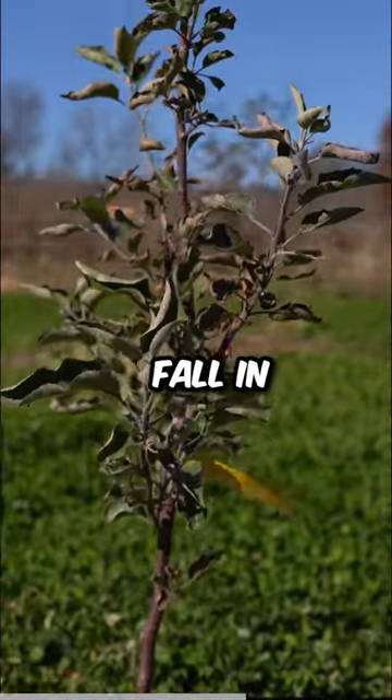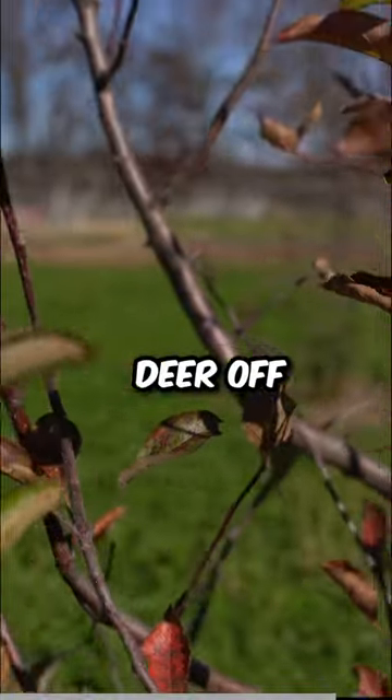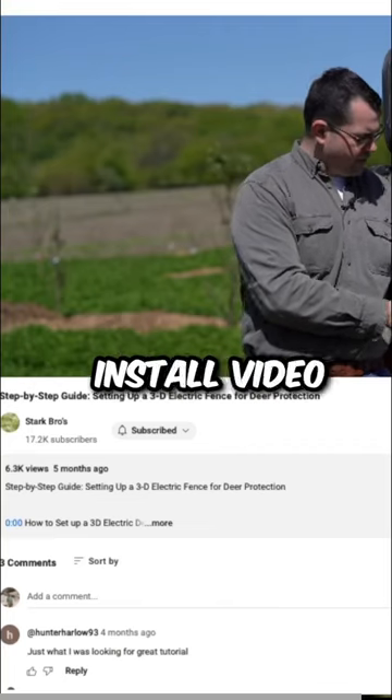But did it work? It's currently fall in Missouri, and it's the time of the year where deer love to rub their antlers on trees. After a quick walkthrough, it's clear to see the electric fence is keeping the deer off our trees.